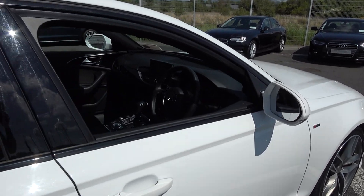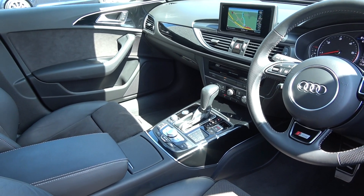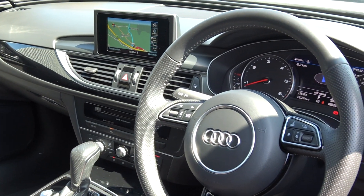Auto lights, auto wipers, dual climate controls with your automatic air conditioning, retractable MMI screen displaying your colour sat nav, and Bluetooth functionality built in for your mobile phone preparation.